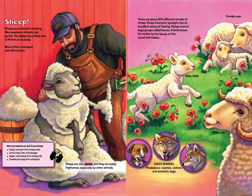Sheep are very gentle and they are easily frightened, especially by other animals. There are about 900 different breeds of sheep. Sheep have poor eyesight but an excellent sense of hearing. Sheep move in large groups called flocks. A lamb knows its mother by her bleat, or the sound she makes. Female: ewe. Baby lamb. Male: ram. Sheep beware — predators include coyotes, wolves, and domestic dogs.